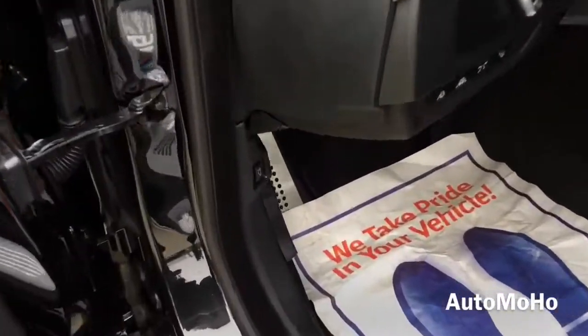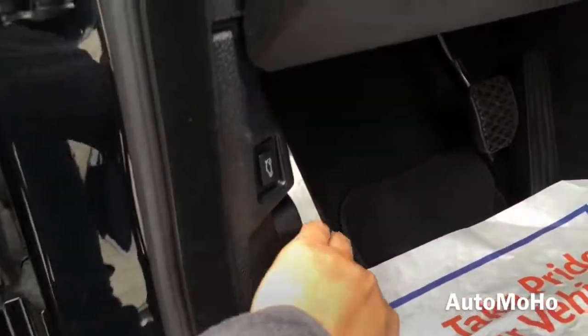Now let's pop the trunk and see what the 2015 BMW M6 Grand Coupe has to offer.